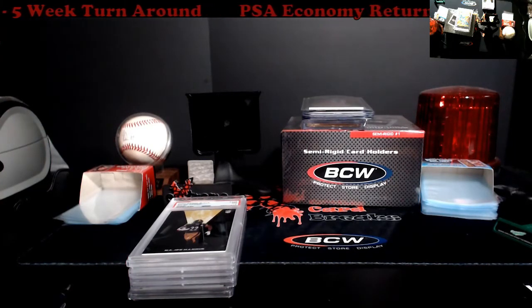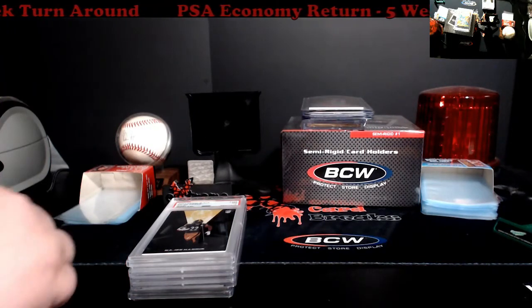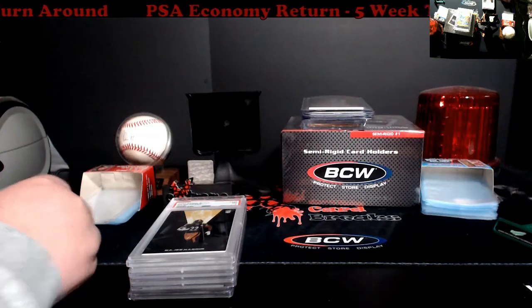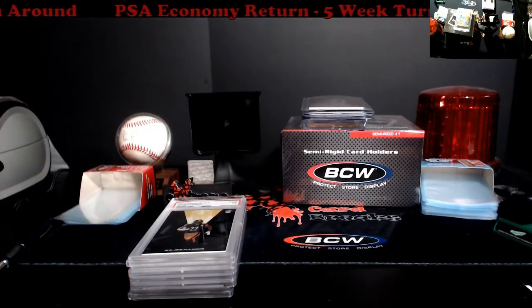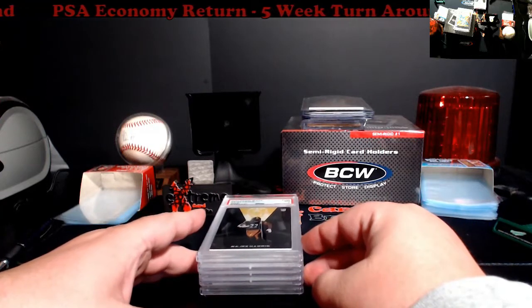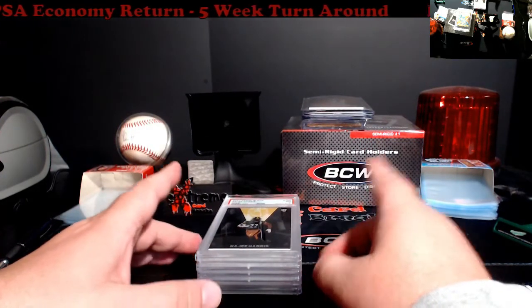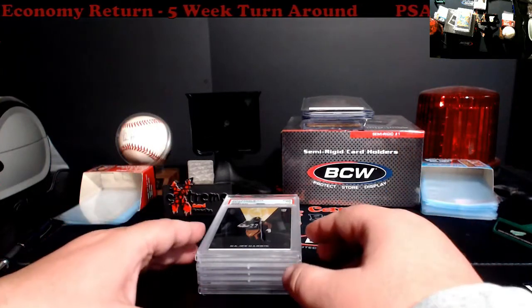What's going on everybody, happy Saturday! PSA returns are coming in today, and I've got a quick SGC turnaround for Monday or Tuesday coming in, so I'll do that for a video too. Not bad overall — this was all bought at the Newburgh show a while back, probably about a month and a half ago.